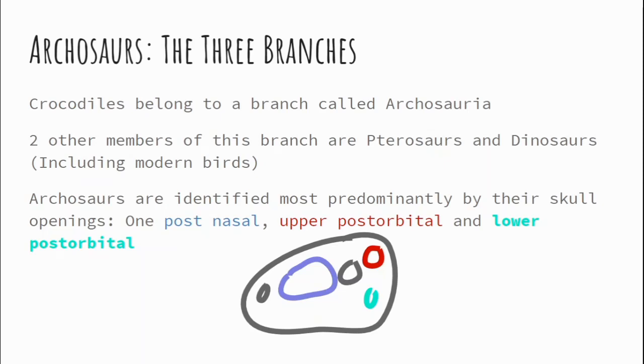Archosaurs are identified most predominantly by their skull openings. There is one post-nasal opening, which you see there in purplish; the upper post-orbital, which is the red; and the lower post-orbital in the teal. Now these three openings are universal, but some archosaurs actually lost one, two, or all three of these openings.